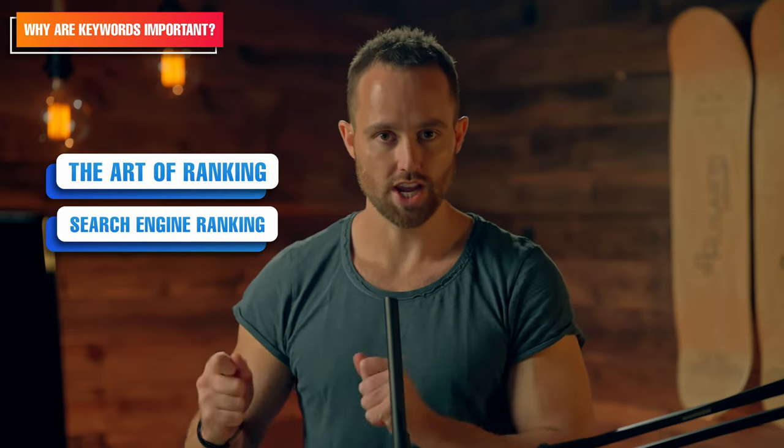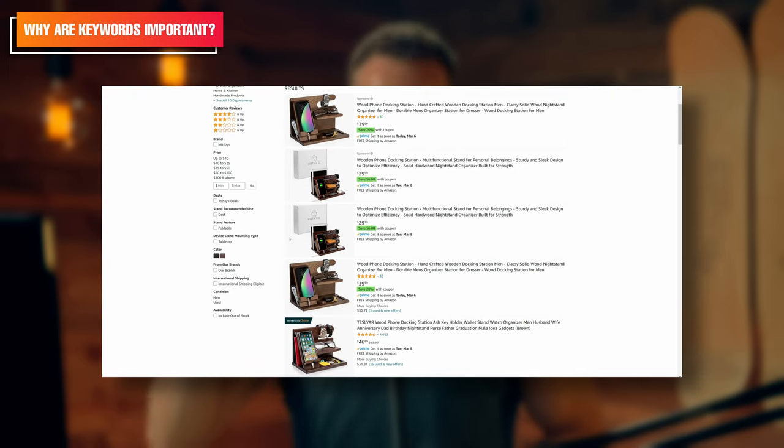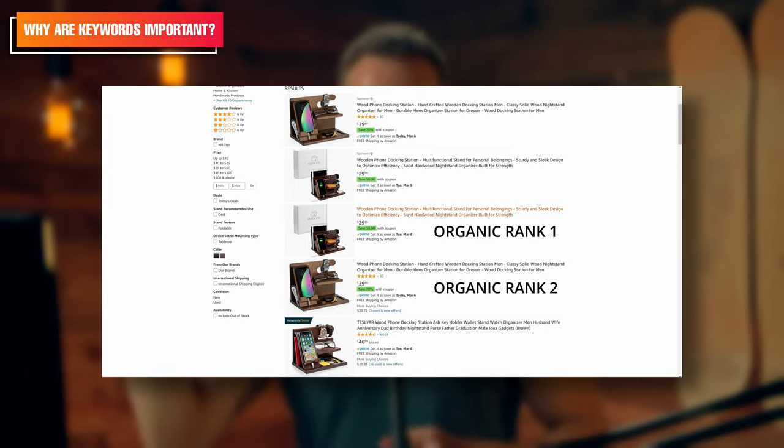This is the art of ranking, which is short for search engine ranking. You want to be returned as the first result for that customer search term — this gives you maximum visibility and the highest chance of converting that customer. If you are the first result, you are rank one for that keyword. If you are in second position, rank two, and so on.